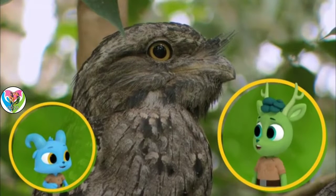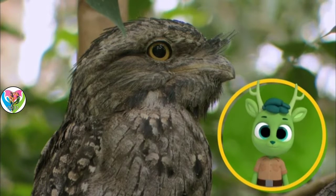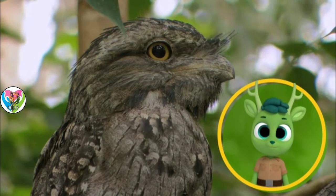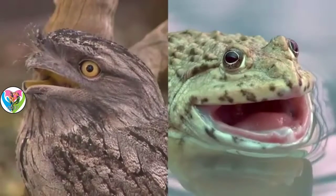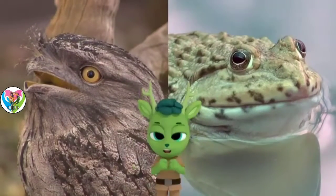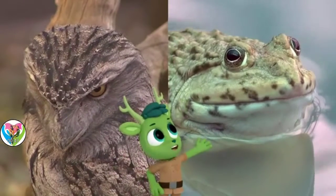Nice owl sound! That looks like an owl, Chester, but that bird is a Tawny Frogmouth. Tawny Frogmouth? They're called frogmouths because their mouths are big and wide, just like frogs' mouths.